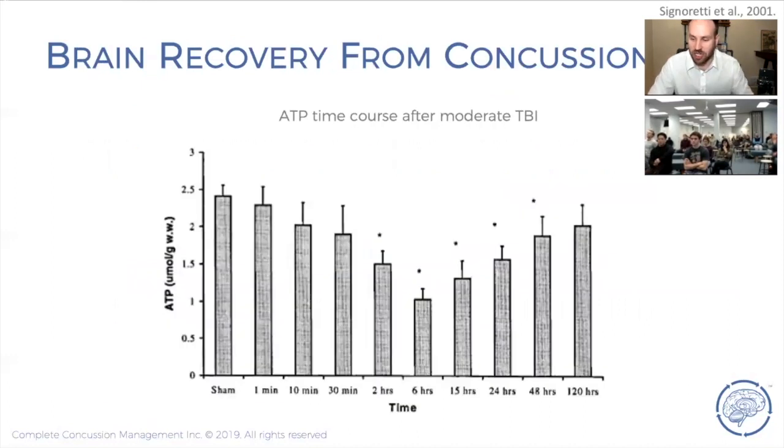We are left with what's called an energy crisis — the second phase of concussion, known as spreading depression. In a mouse study, you can see ATP on the y-axis and time on the x-axis: after the first couple of minutes there's already a decline in ATP levels, hitting a peak low at six hours, then gradually building back up until 120 hours with no more significant difference. In the rat model, concussion causes a temporary energy drop that lasts about five days.